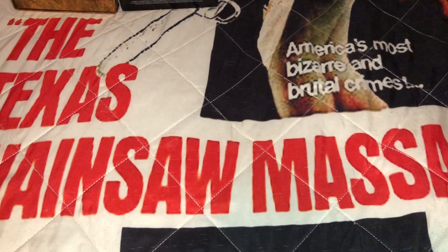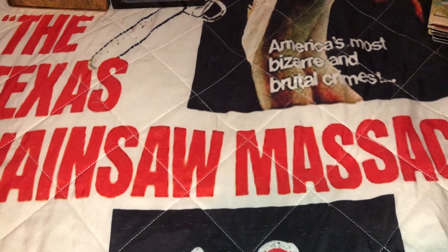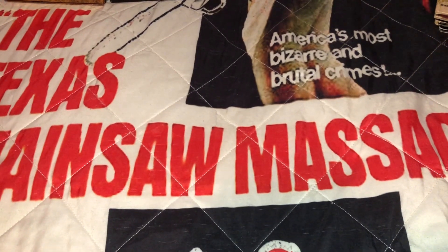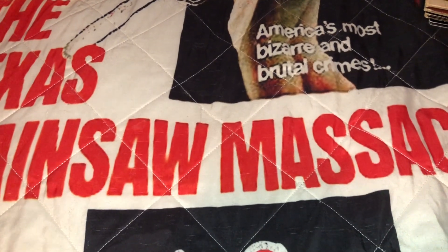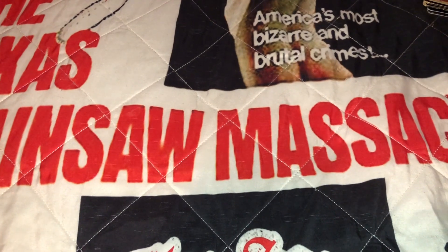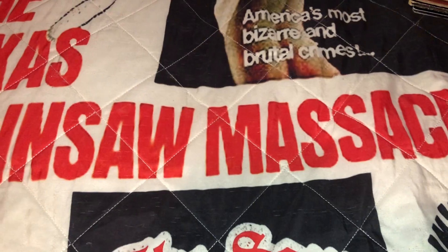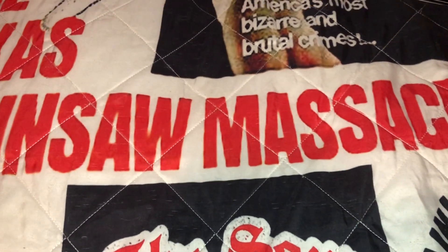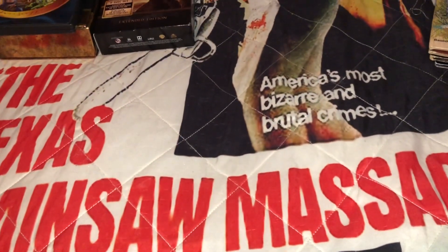Hey, what's up YouTubers, and welcome back to another Toddy Walnuts update video. Today is going to be a rather short video — I don't really have a lot to show, but I do have some things piling up. I got a nice little variety of things: some Blu-ray releases with slip covers, a box set, a digibook, a spaghetti western, a media book from Germany, and some vintage vinyl I'm going to share at the very end.